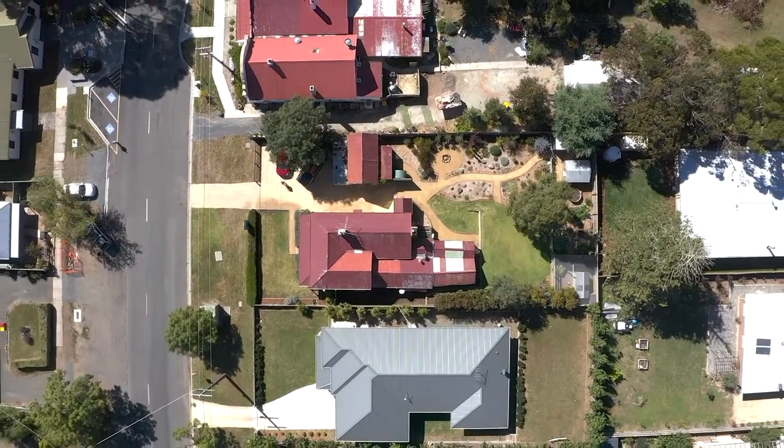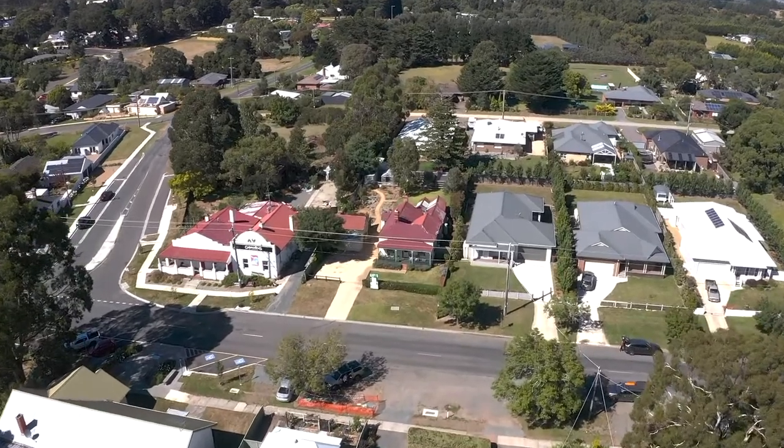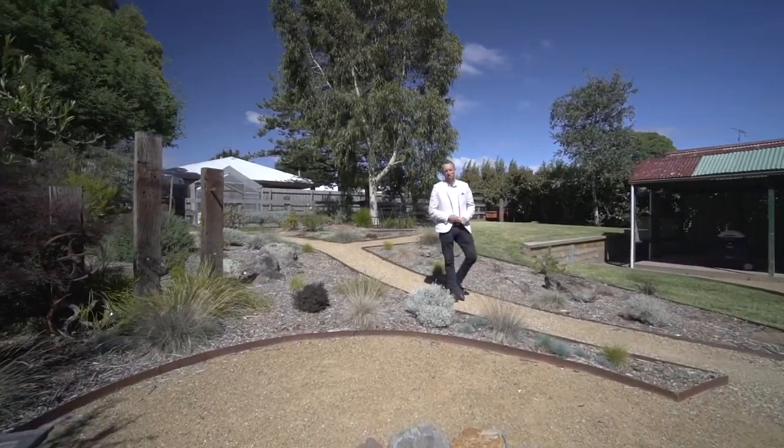An easy commute to Ballan train station, Ballarat and Melbourne, this property represents tremendous value. To book your inspection, contact myself or Amanda and we look forward to seeing you here in this beautiful garden.